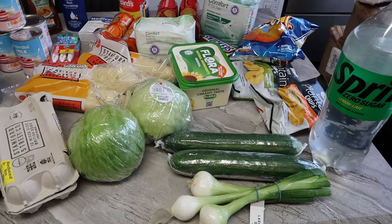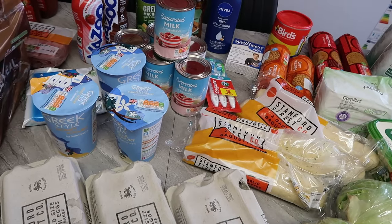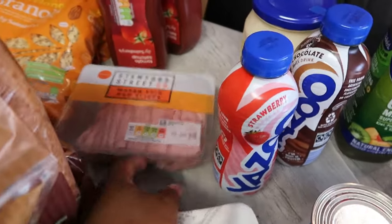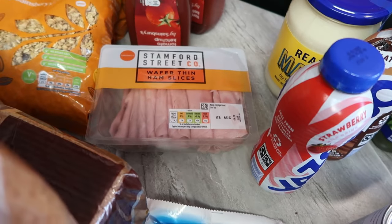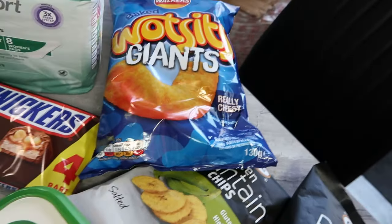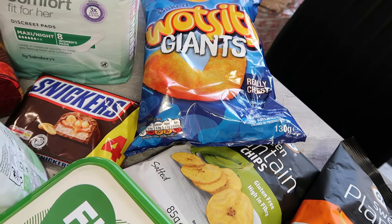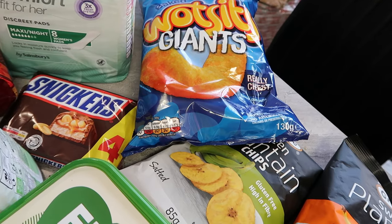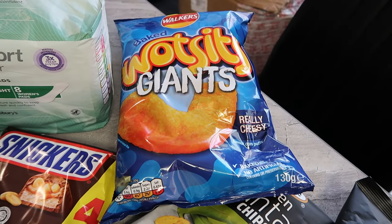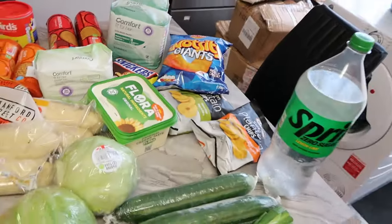There's one more item I nearly missed — I got some ham at £2.19, just one pack. I also got one more item — the original price is £2.25 but there's a Nectar saving of 75p, so I paid about £1 something for it.